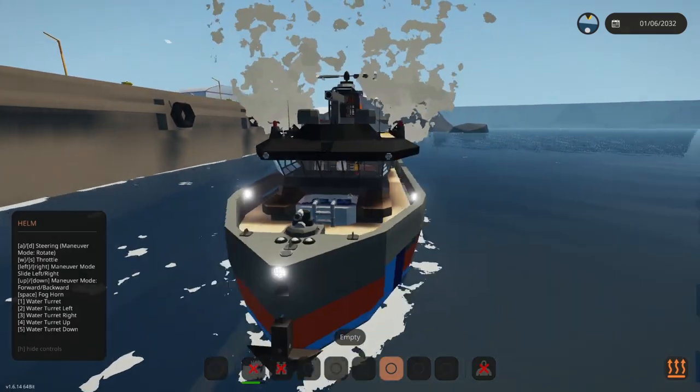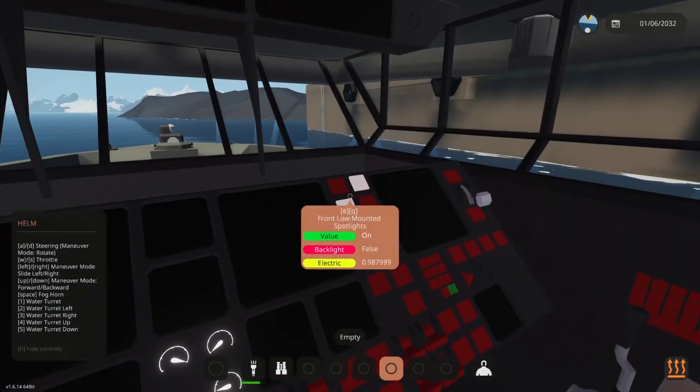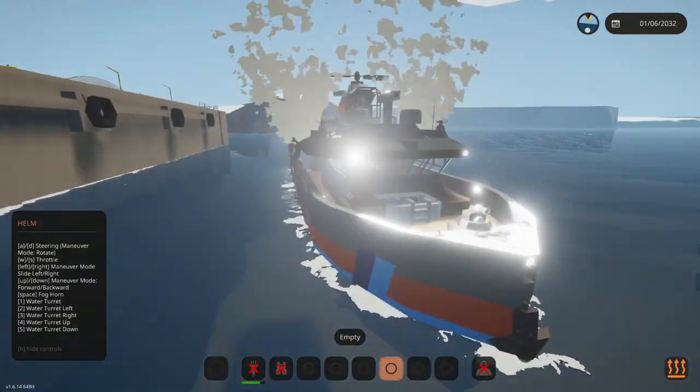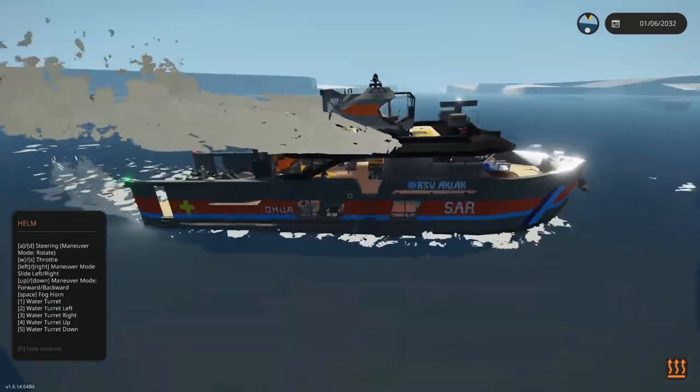We have a low spotlight and roof spotlights — let's take it out for a bit of a spin.